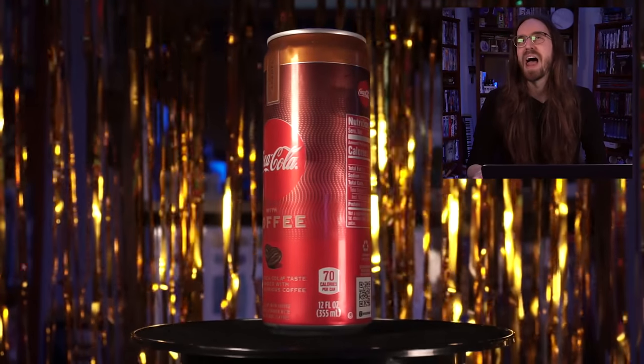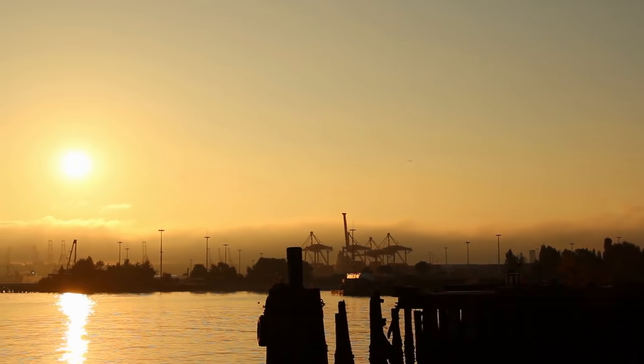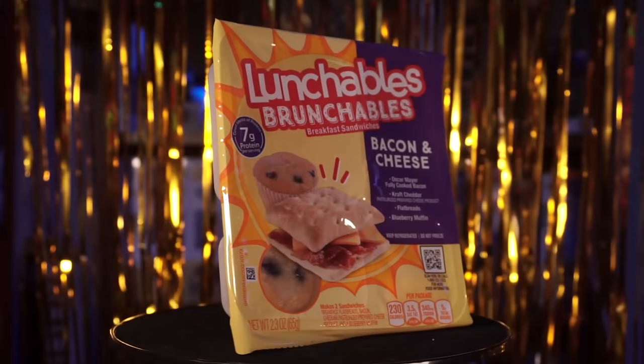What a healthy-sounding meal. I actually picked up way more things at the grocery store than I initially planned on, so let's not waste any more time. I'm specifically filming this video in the morning so that I can take advantage of all the breakfast items I ended up with — I got about three. So let's start here with Lunchables Brunchables.